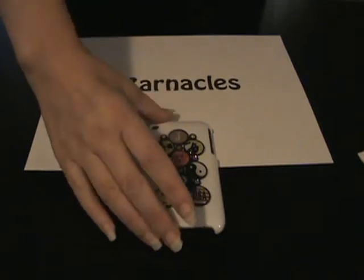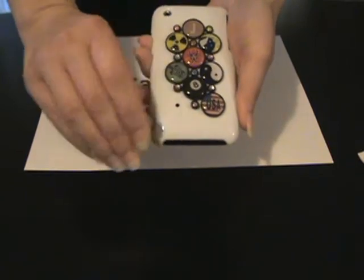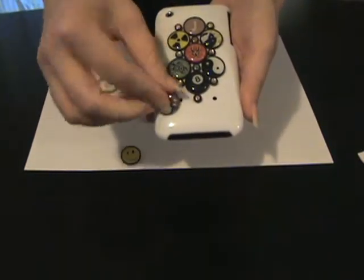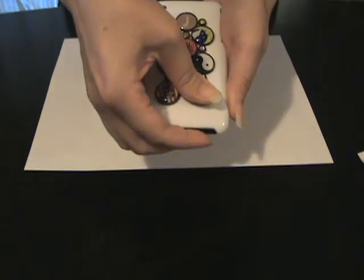Our extensive line of Barnacles Snap-on Designs allows you to make your mark in a creative and interchangeable way. Snap on different designs to create a unique look, and change it as often as you want. All Barnacles Designs are made to fit our entire line of cases, giving you the maximum in flexibility and value.